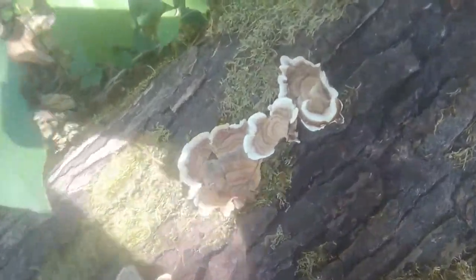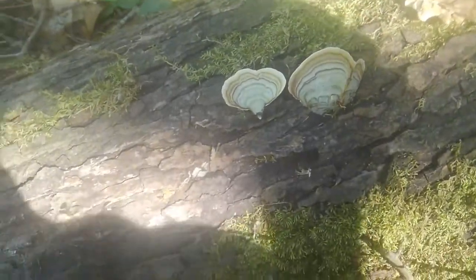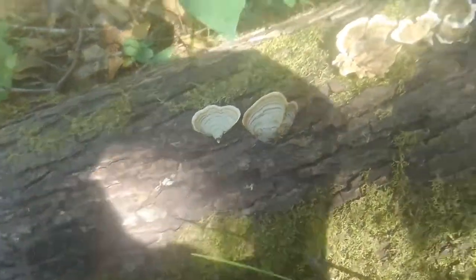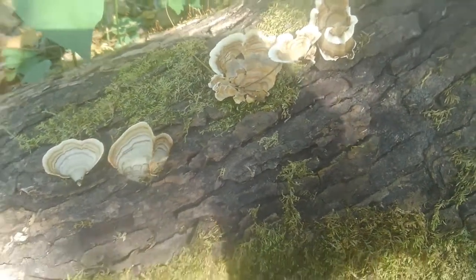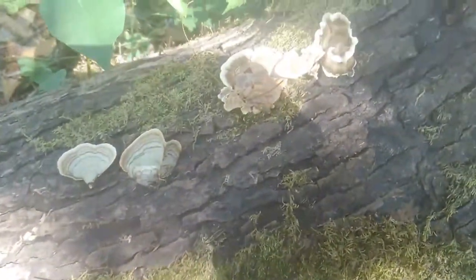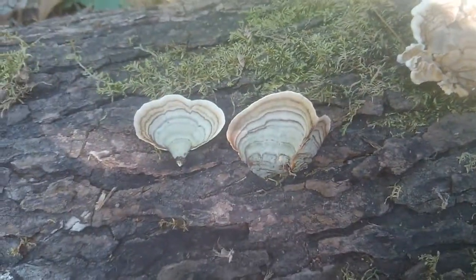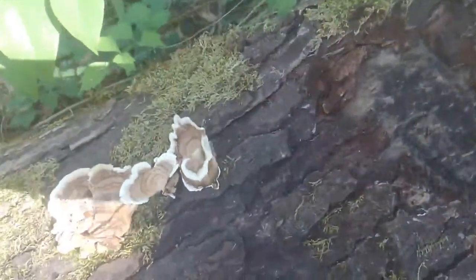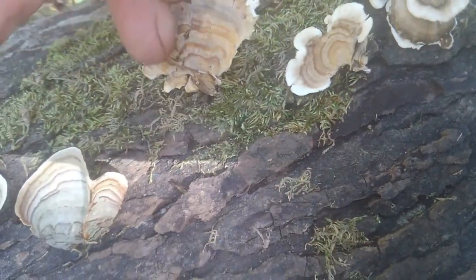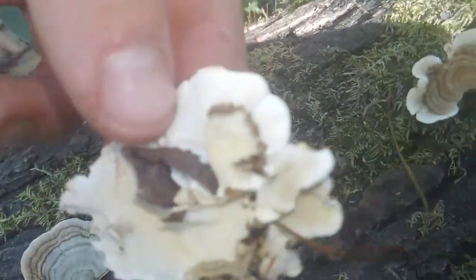I have come across one of the most sought-after fungi in the woodlands — Trametes versicolor, also known as turkey tails. This is a very beneficial fungi, but they have some lookalikes to look out for. This is the Trametes versicolor; it has pores on its underside.